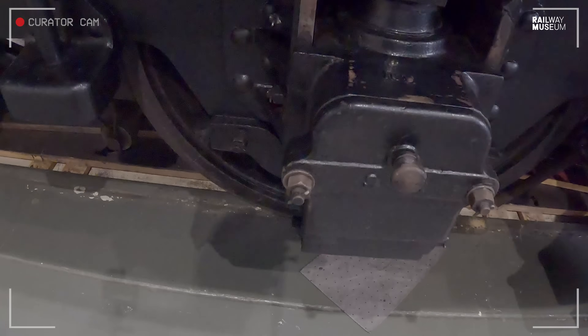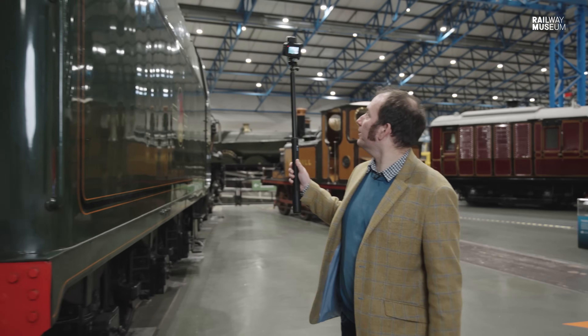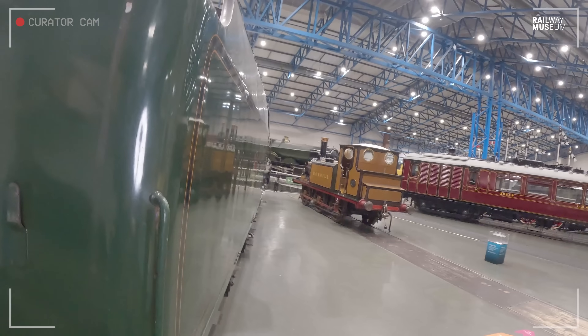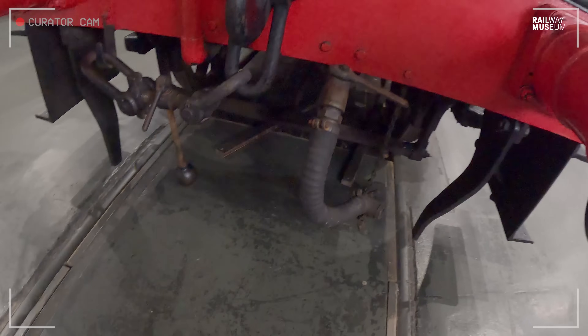Here you can see the outside axle boxes which house the bearings for the axles. Moving around the tender, you can also see the inward slant of the rave on the tender, which matches the profile of the cab and keeps the locomotive within the restricted loading gauge of the Tunbridge-Hastings route.